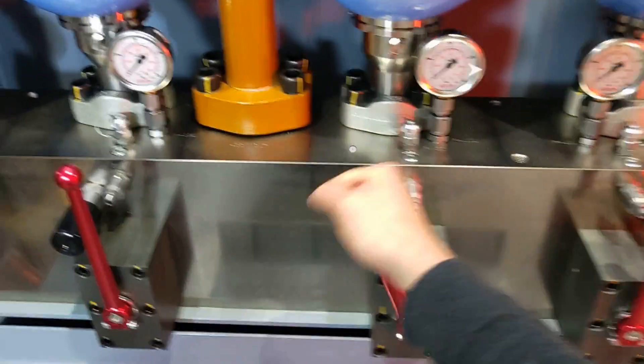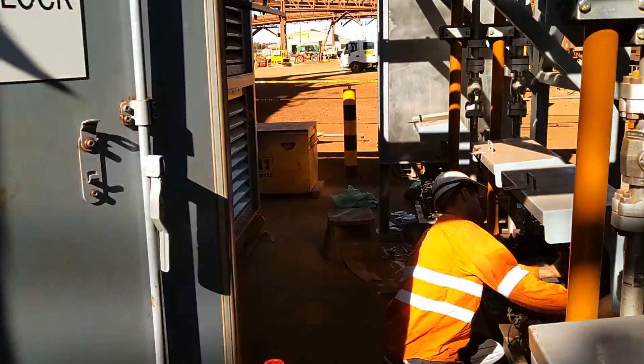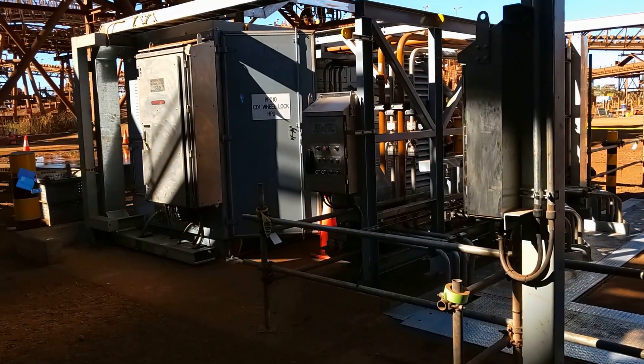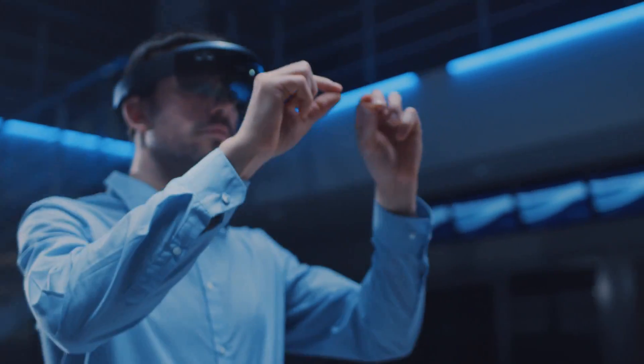We can prepare the training modules and customise the training and field support solution based on your application. So what are you waiting for? Join us in this revolutionary journey of HIDAC Mixed Reality.